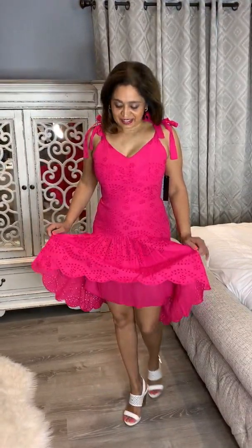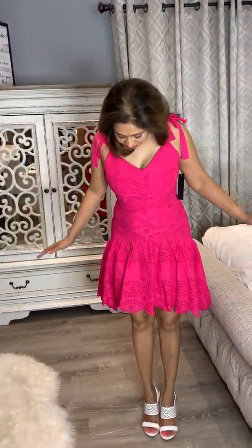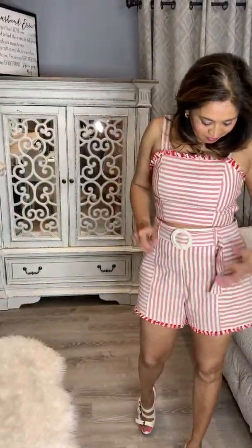This is outfit number two. I got a few of them from Venus — I'll link it below so you guys can purchase it. I got it in two colors; I also got it in white, but we're not going to try that one on since it's the same style. This color is very summery, very light, easy to wear, and gorgeous. You can't go wrong with eyelets — they're very nice.